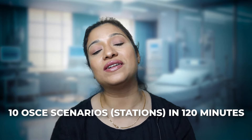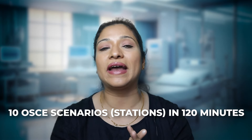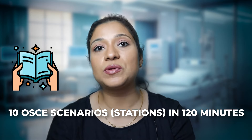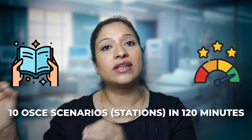There will be 10 OSCE stations in this examination and each station will be allocated 12 minutes. Out of this 12 minutes, two minutes will be the reading time, 10 minutes will be the performance time and the remaining two minutes will be allocated to you to move to the next station. Similar to the theoretical examination, if you fail this exam, you will be provided two more attempts, that is a total of three attempts to pass the OSCE exam.